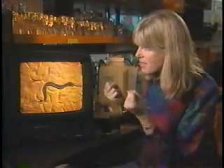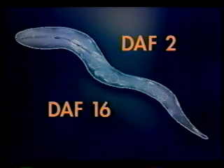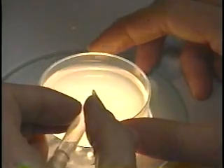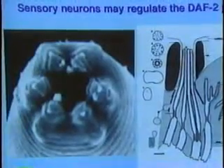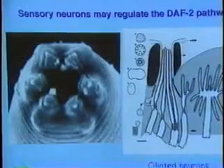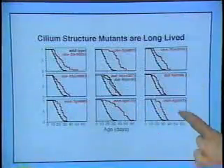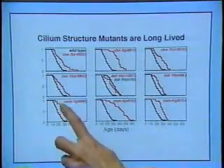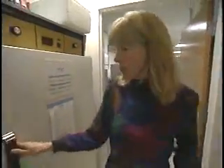daf-2 and daf-16 produce proteins which allow cells to respond to hormones, playing a key role in the rate of aging in worms and possibly in humans. The worms' hormones also respond to external stimuli like smell and taste. For instance, Kenyon discovered that knocking out genes that create neurons in a worm's nose make the worm live longer, and removing certain reproductive cells early in life has the same effect.